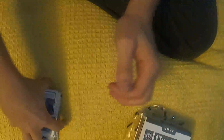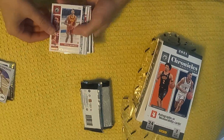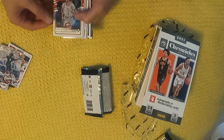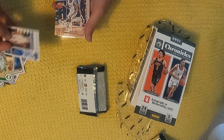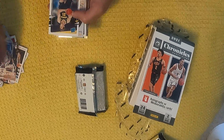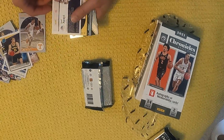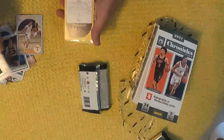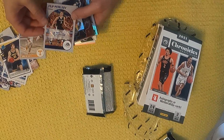Next we have got Jalen Johnson, Cameron Thomas, Evan Mobley, Jalen Green, Zaire Williams, Chris Duarte, Brandon Boston Jr., Scotty Barnes, Franz Wagner, Jaden Springer, Joel JI jersey. And Filip Petrovich autograph, number 275.